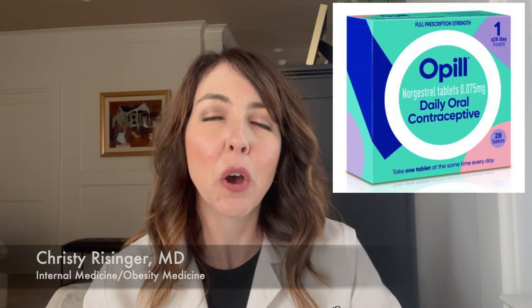Hi, and welcome to another edition of Your Health with Dr. Christy. My name is Dr. Christy Reisinger, and today I'd like to tell you all about O-Pill, which is the first FDA-approved birth control pill that's available without a prescription.